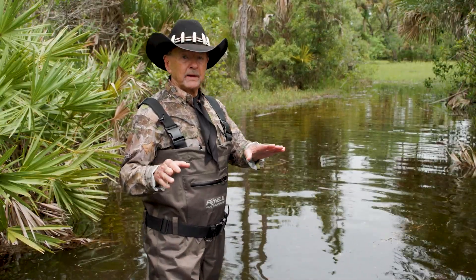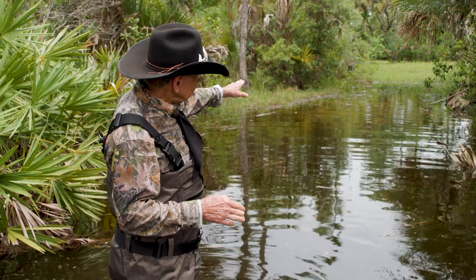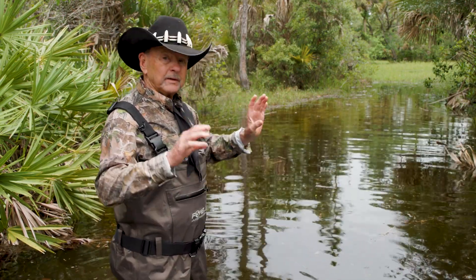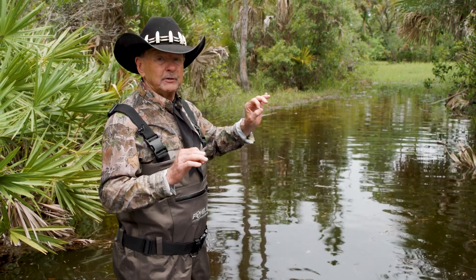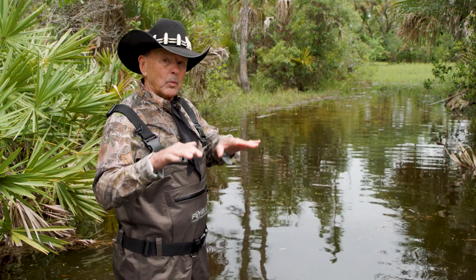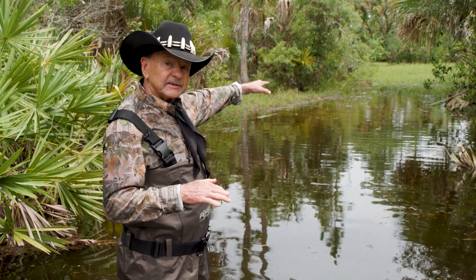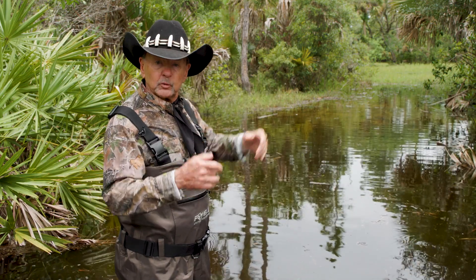We're standing in a wetland right on the edge of a pine island. And as you can see, the pine islands are within three to four inches of the elevation of the water level. So it's important that the water levels do not enter the upland species or it would destroy the environment.